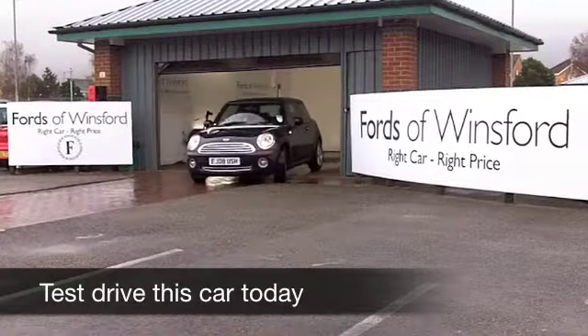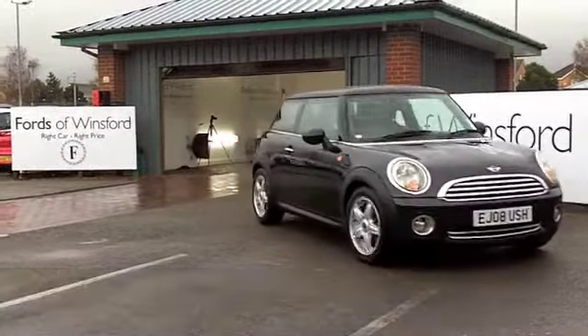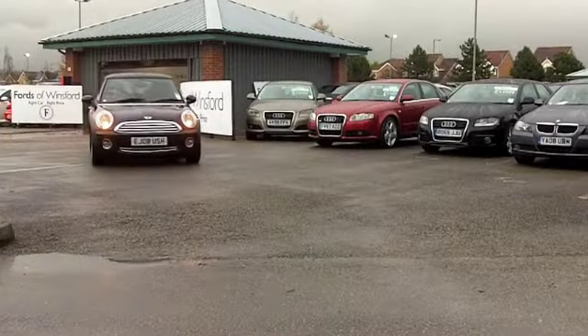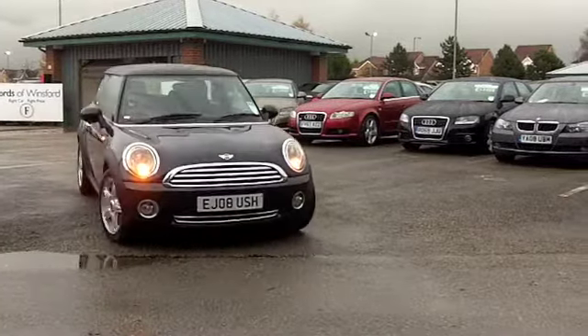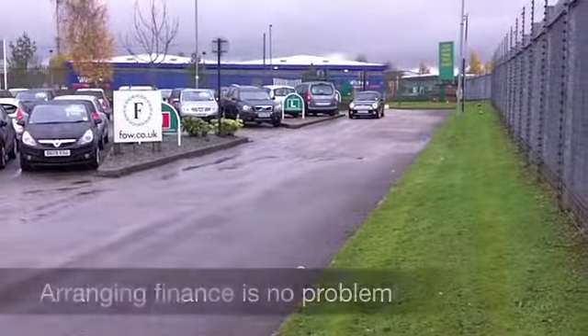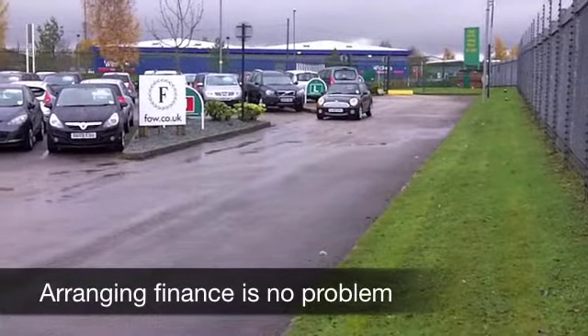Big fun comes in small packages and the Mini Cooper is one of those cars that will not disappoint. It looks great, classy image, great fun to drive, surprisingly economical to run. Here's one that really does look the business in its metallic black paintwork. It comes from 2008 and we have about 41,000 miles on the clock.